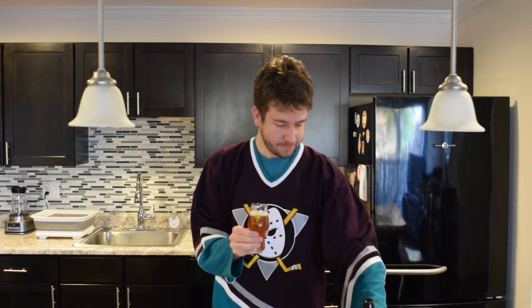Night Owl: original pumpkin ale with pumpkin, roasted and raw pumpkin seeds, and spiced in conditioning with nutmeg, clove, cinnamon, ginger, and allspice. Interesting.